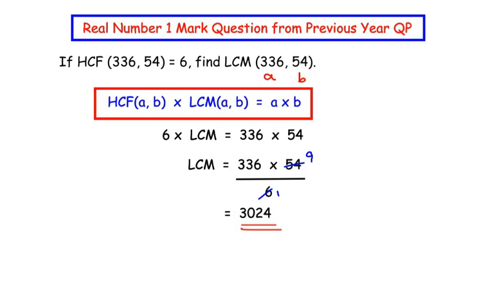To solve these kinds of examples, remember to use this formula and solve accordingly. I hope you have understood all the steps. You can find more questions from real numbers by clicking on this playlist. If you are liking my videos, please like, share, and subscribe to my channel. Thank you for watching!